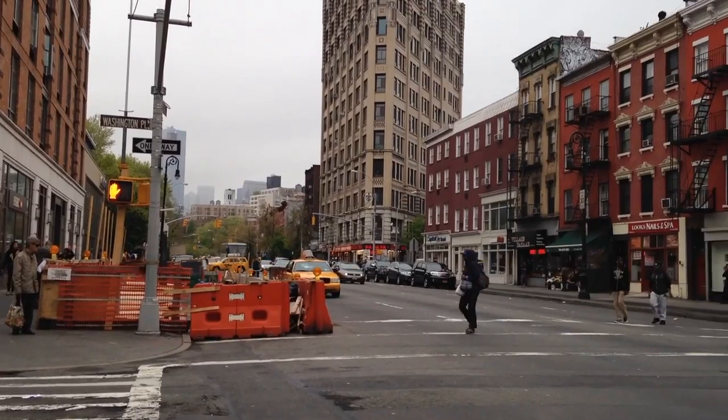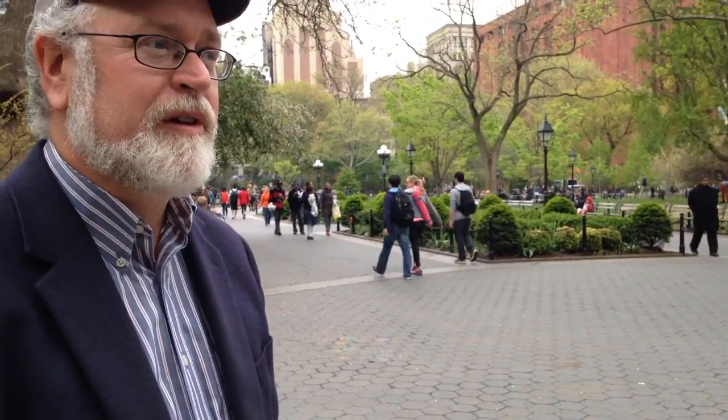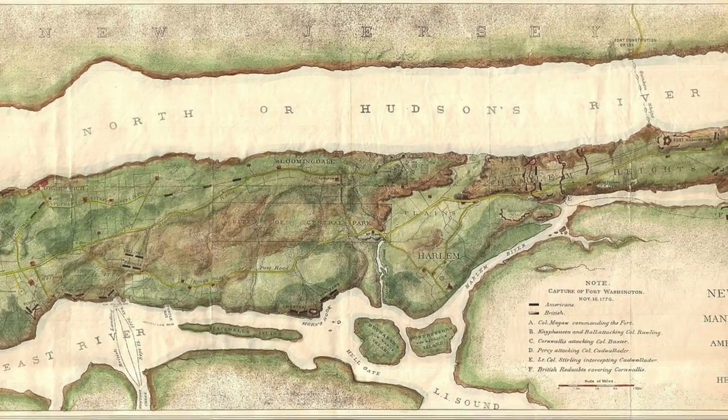How can we know what Manhattan looked like 400 years ago? We went to the West Village to ask Eric Sanderson. He's figured it out by using old maps like this one.